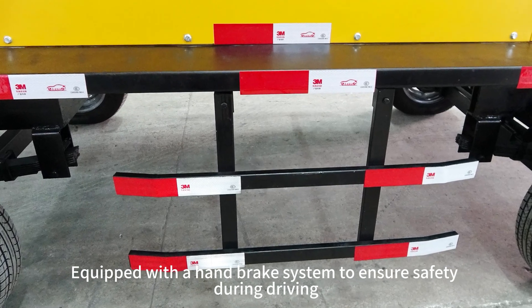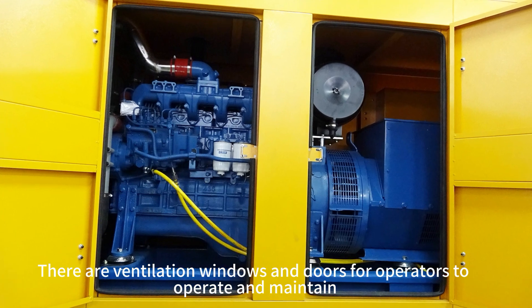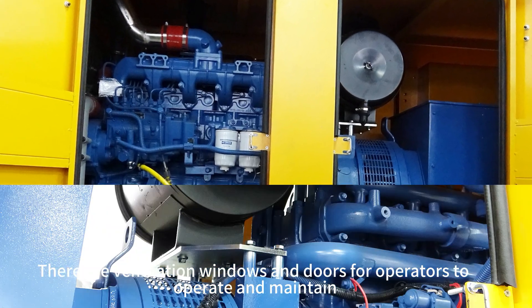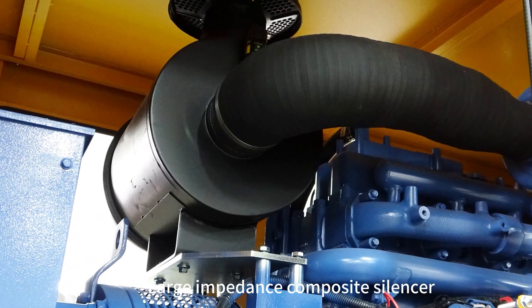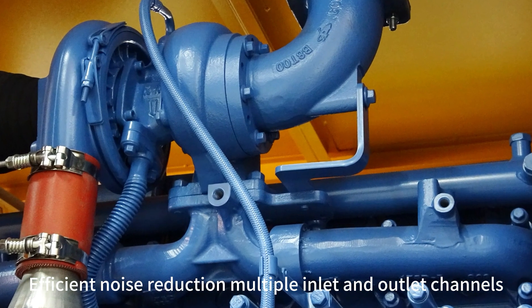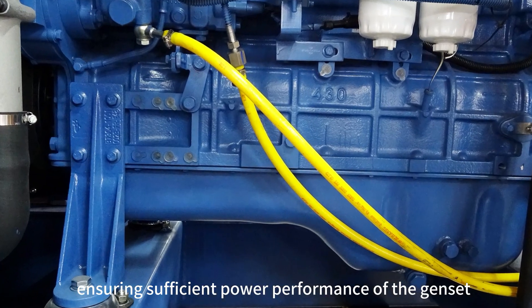There are ventilation windows and doors for operators to operate and maintain. It features a large impedance composite silencer for efficient noise reduction, with multiple inlet and outlet channels ensuring sufficient power performance of the gen set.